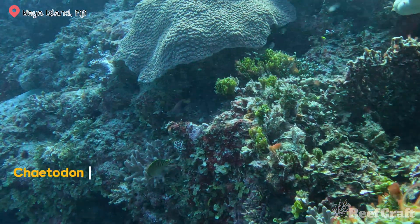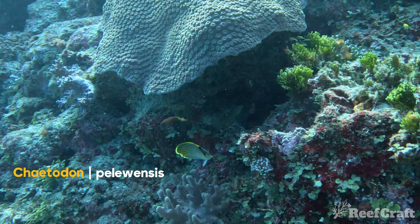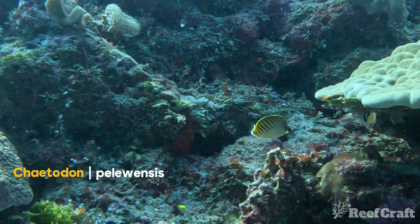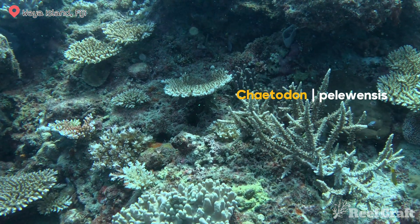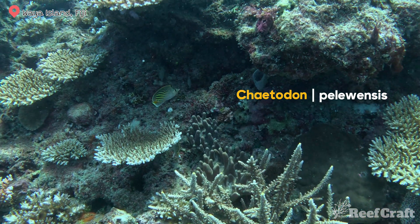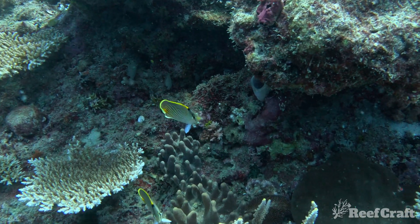The next fish we're looking at is the dot dash butterfly fish. These guys are another deeper dwelling butterfly fish and they actually form monogamous pairs. I do see these guys getting mixed up online with the spotband butterfly fish, but you can tell them apart because these guys have diagonal bands whereas the spotband have horizontal. The cool thing is these two fish can actually hybridize together, so keep an eye out for those.